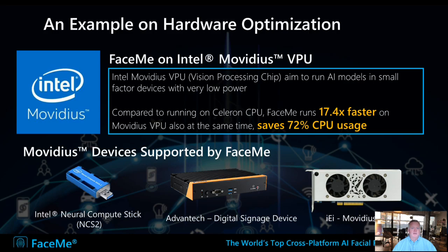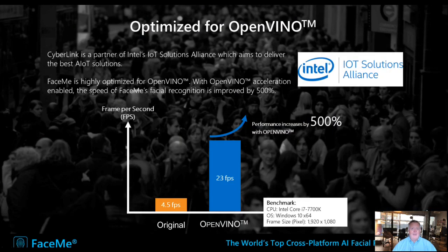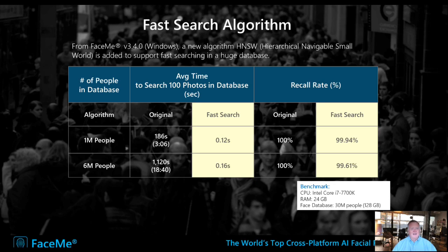We also have hardware optimization. One example is our partnership with Intel. Intel's Movidius VPU, compared to a Celeron CPU, can run facial recognition 17 times faster and can save 72% of CPU usage. Movidius can be implemented in different ways — if all you have is a basic device with a USB port, you can connect one of these compute sticks. We also have partnerships with Advantec for integration in industrial PCs, and with IEI for a card that can be integrated into a device. We optimize for OpenVINO from Intel, which increases performance by 500%. Finally, we have a very fast search algorithm for database extraction — for a database of 6 million people, it takes only 0.16 seconds to recognize someone.